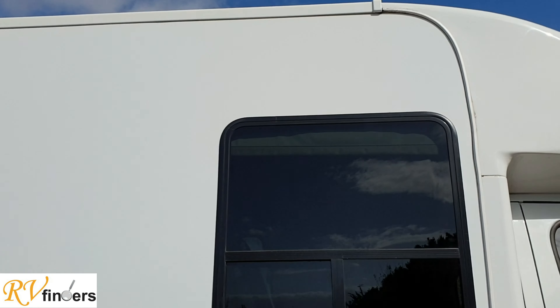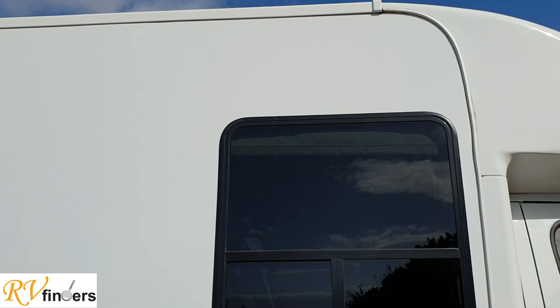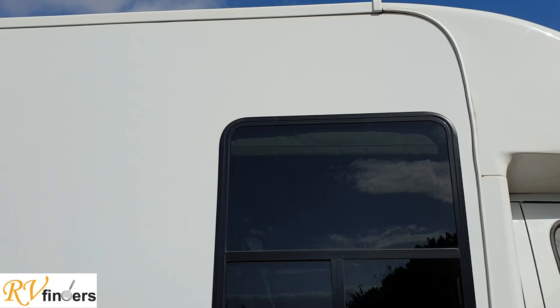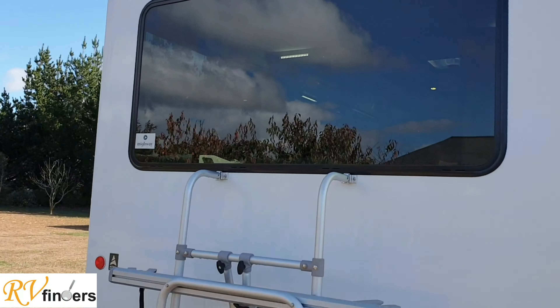In here there's a nice little storage compartment with your 240 cable. You've got the wastewater in a nice bag as well as your fresh water, so they don't get mixed up - believe me, you don't want to have that taste in your mouth. Underneath here you've got the wastewater area and the hose.